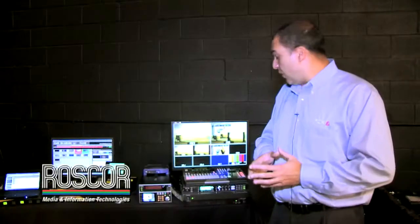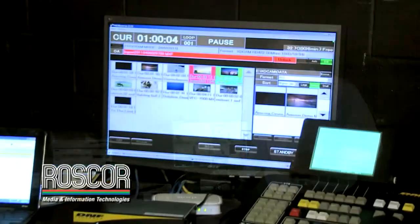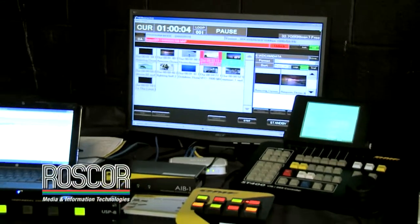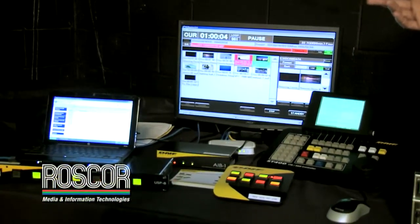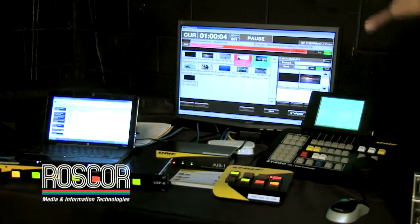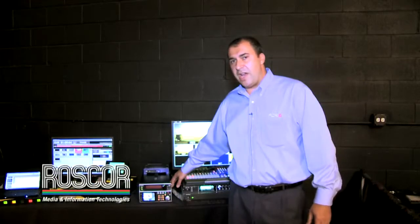It can adjust cameras without CCUs. We're also showing the MVP100SX, which is a small video server to play clips. It creates automatic playlists as well. And one of the newer products that we have is our LTR100HS.